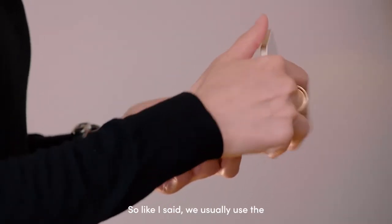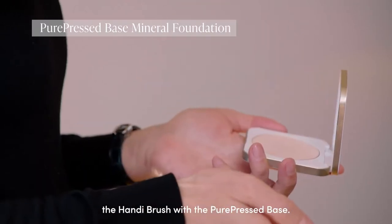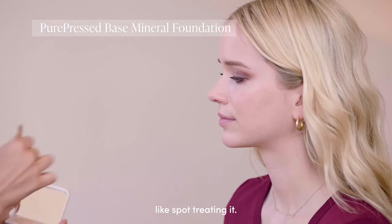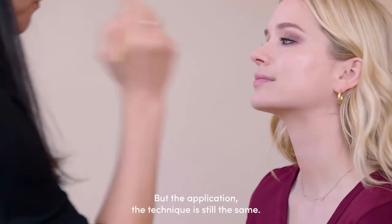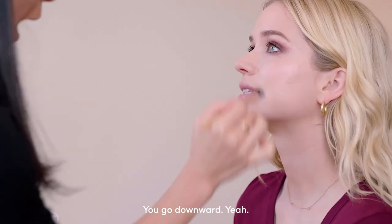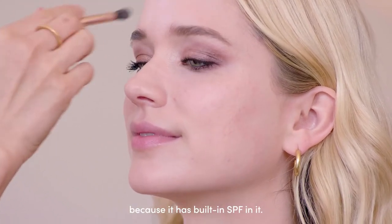We usually use the Henny brush with the Pure Press base, but I just want to do spot concealing — spot treating it — so I'm going to use a smaller brush. The application technique is still the same: you go downward. I also like the Pure Press base because it has built-in SPF.